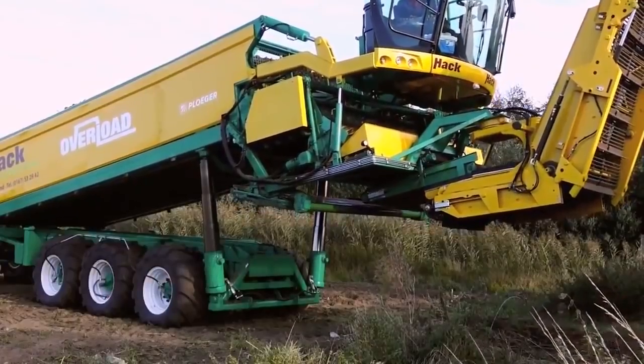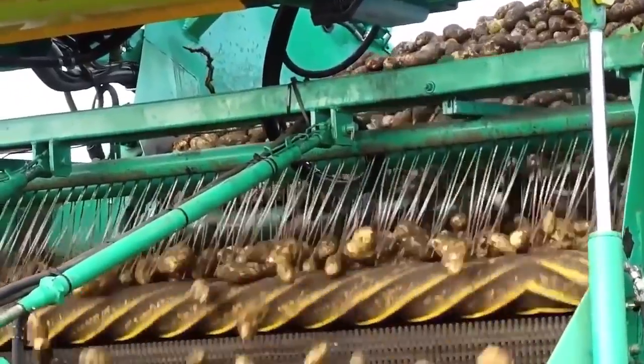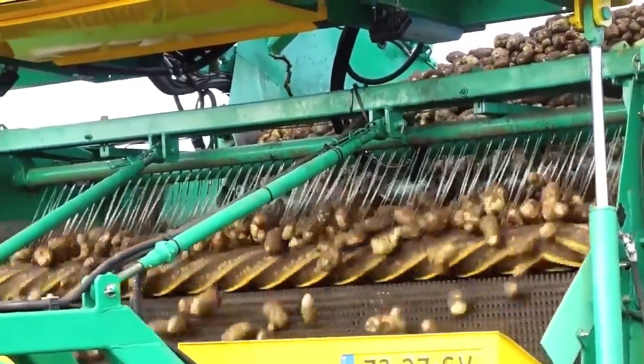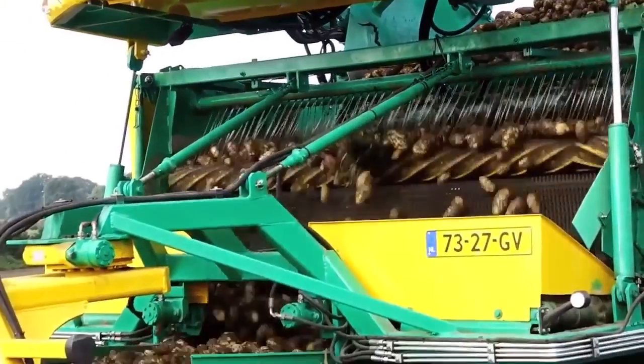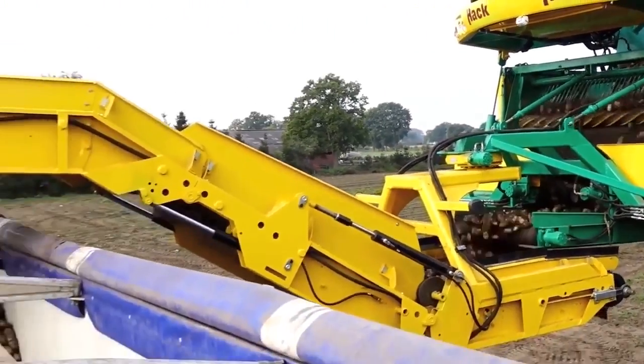Lifting of the machine is done with the Ploeger AR-48 harvester, while a cleaning unit separates soil from crops while the truck charges. This allows the transport of clean crops while leaving others in the field.